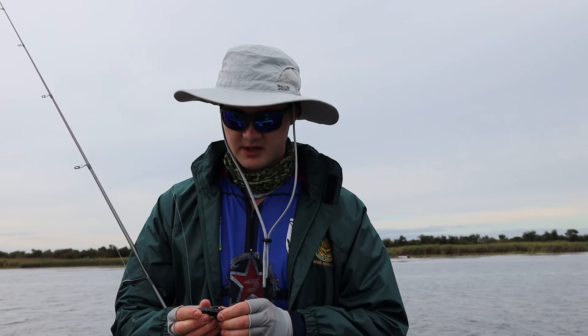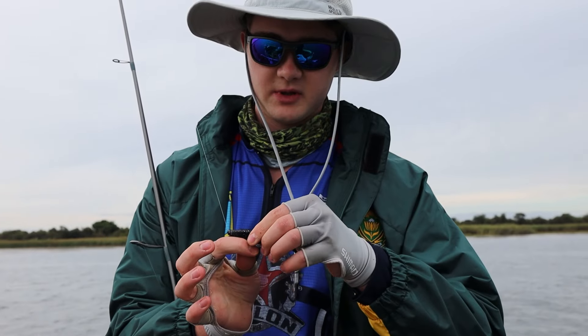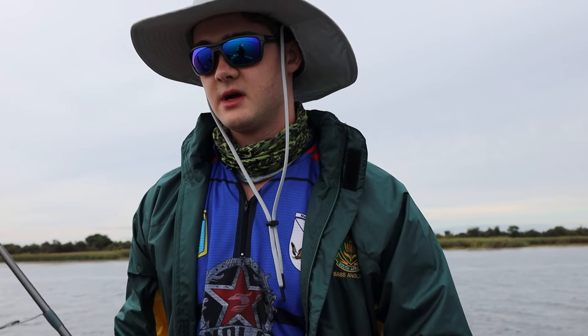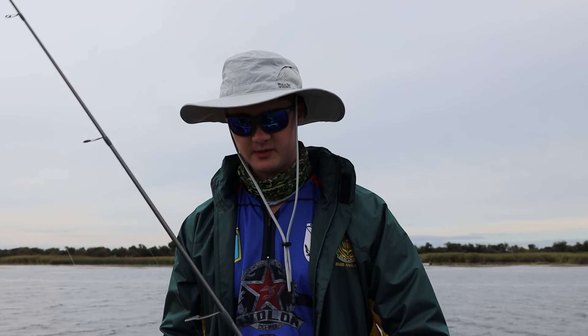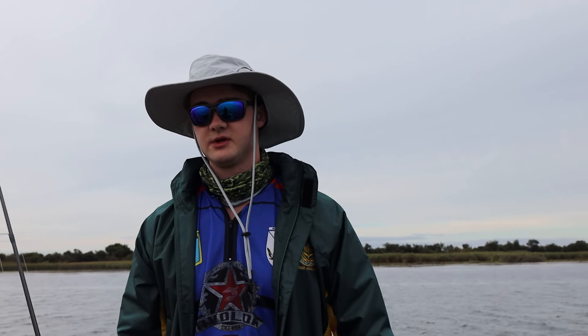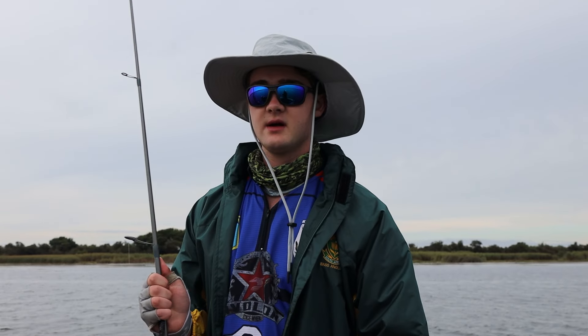The way I like to rig this is just a normal Texas rig, and so that I don't get snagged I'll put the tip end of the hook back into the bait. I like doing this just when times are tough. I fish this usually on an 8-pound setup, 8 to 12 at most, because I like lighter setups — also on a spinning reel I find it easier to cast quickly and pick it up.